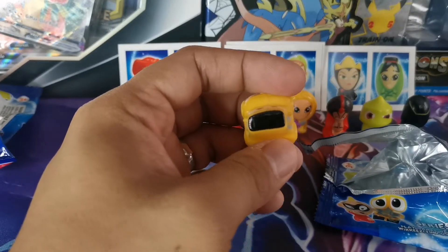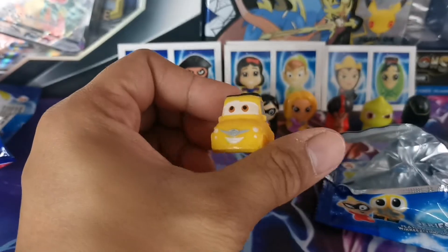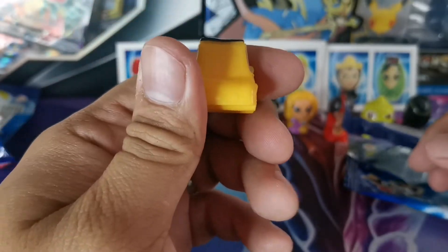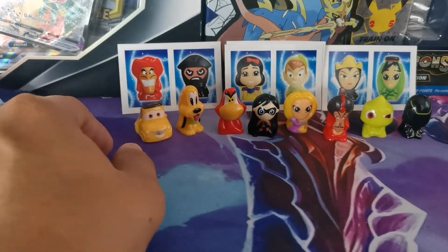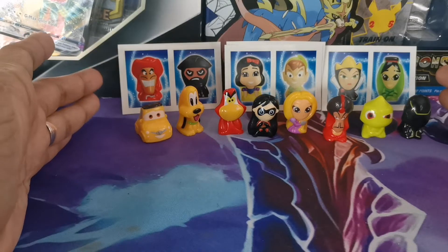It's Among Us! Just kidding - it's from the Cars. They have this one as well. These toys are adorable, they're so cute. They're very small, so they're cute.